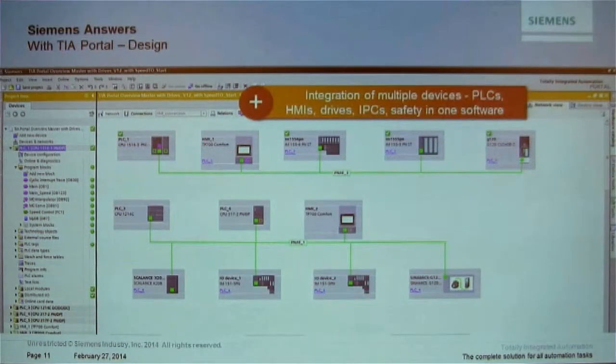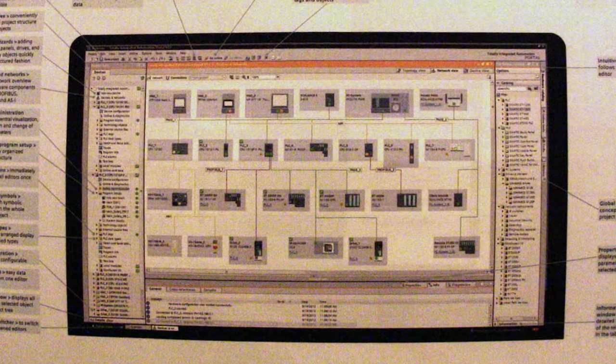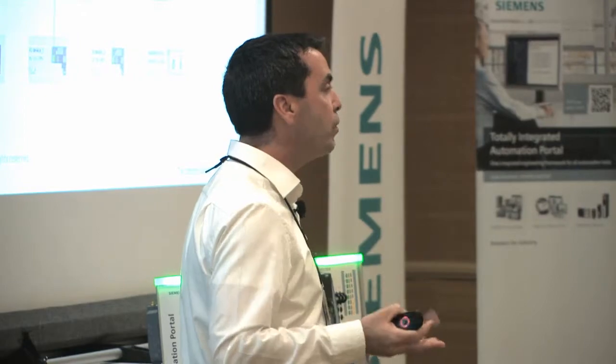This is a screenshot from the device and network editor inside the TIA Portal. In one software package I can configure PLCs, HMIs, remote I/O systems, drives, PC-based systems, safety, wireless, PROFINET, PROFIBUS, and other protocols. Where does that really help? The tag handling between the PLC and HMI is much easier when everything is integrated into one project.